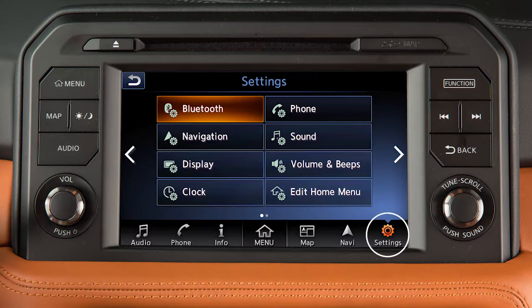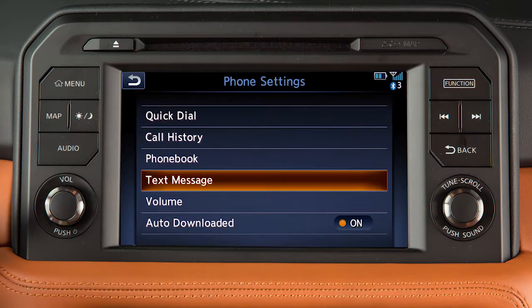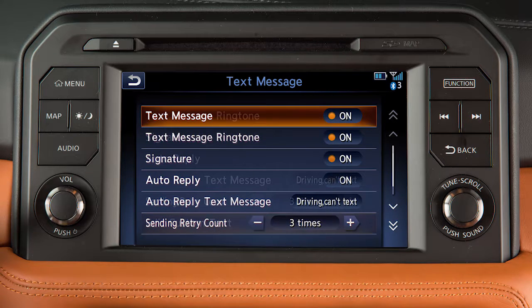The settings for the text messaging feature can be adjusted to your preference. To do this, touch Settings on the launch bar, touch Phone, then Text Message. One of the available setting items is Edit Custom Text. Touch this key to add or edit custom text messages.